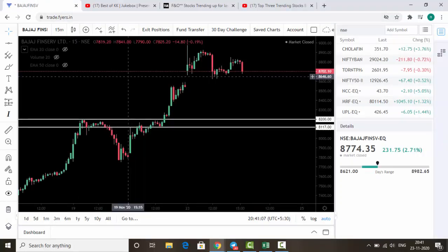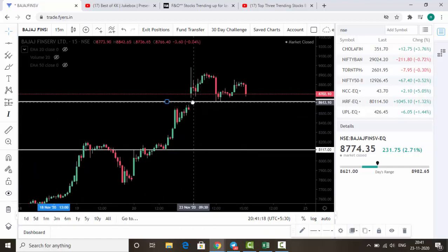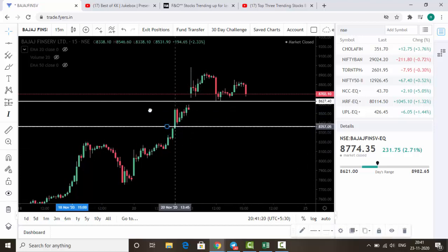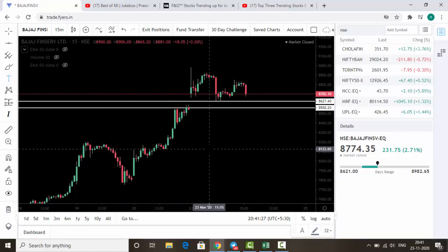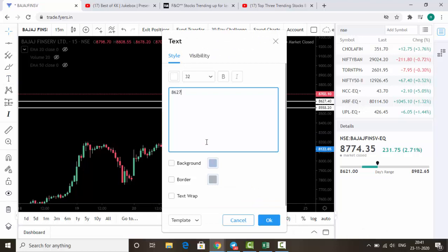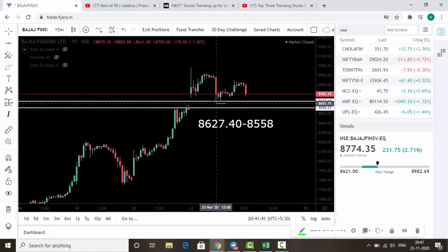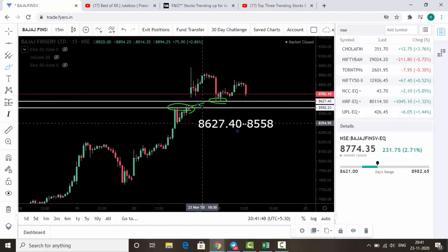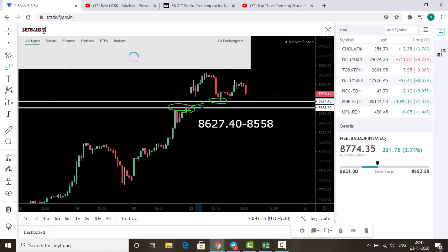Now let's check the top three trending stocks for tomorrow's trading. Bajaj Fin Service is still trending, so it is the first stock with updated levels. Please note down: 8627.40 and 8558 — this is the buy level for tomorrow's trading. You can see it has taken support here and in this area as well, so this zone acts as a buy zone.